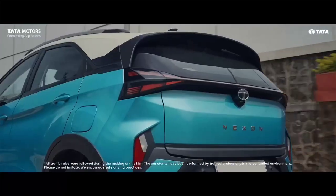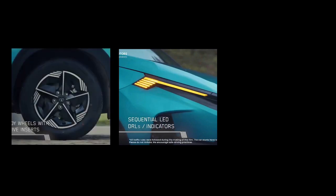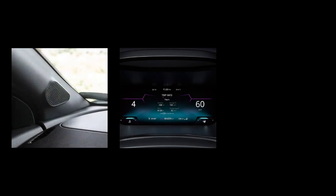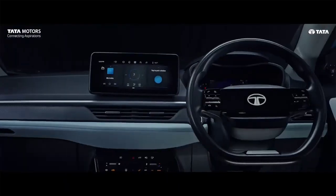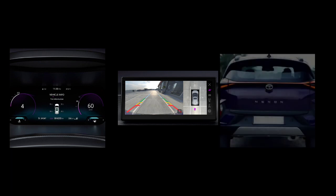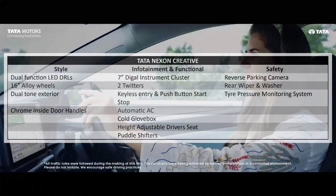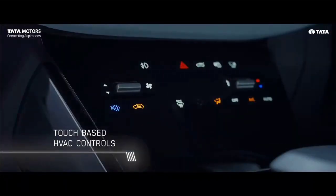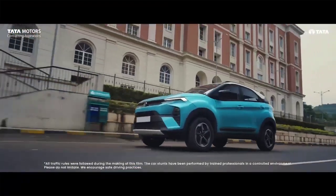The most interesting variant is the Creative. In styling, it gets dual-function dynamic LED DRLs, 16-inch alloy wheels, and a dual-tone exterior. Functional and infotainment features include a 7-inch digital instrument cluster, two tweeters, keyless entry with push-button start/stop, automatic AC, a cooled glove box, height-adjustable driver seat, and puddle lamps. For safety, the Creative variant gets a rear parking camera, tyre pressure monitoring system, and rear wiper and washer. If you want a loaded variant of Nexon, Creative is the highly recommended choice as it makes a perfect package.